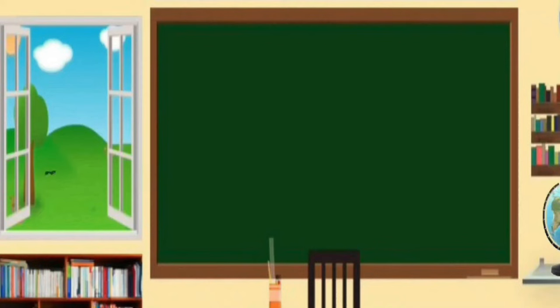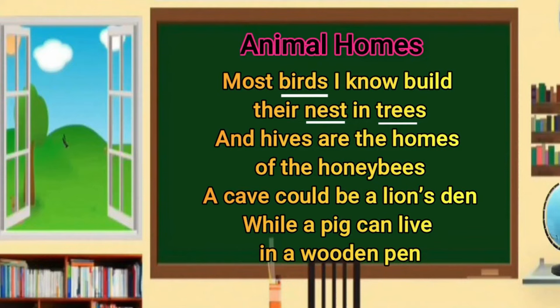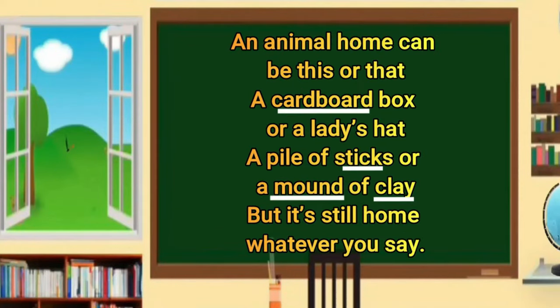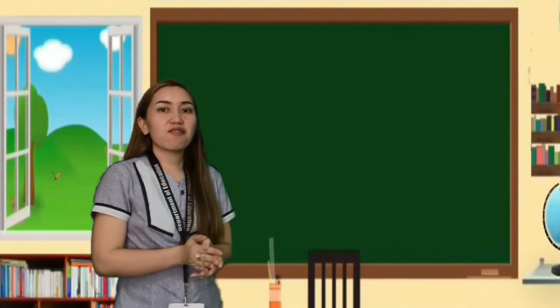Now it's Teacher Abby's turn to read the poem. Animal Homes: Most birds I know build their nests in trees, and hives are the homes of the honeybees. A cave could be a lion's den, while a pig can live in a wooden pen. A silken web is a spider's home; a white ant's home is like a dome. A caterpillar slips in a leaf cocoon, then a pretty moth will come out soon. An animal home can be this or that — a cardboard box or a lady's hat, a pile of sticks or a mound of clay — but it's still home, whatever you say. Very good, kids.